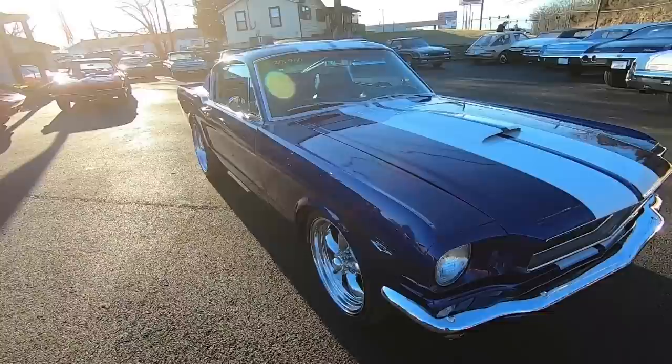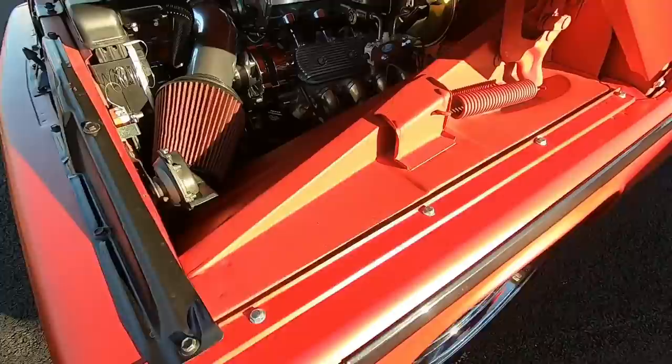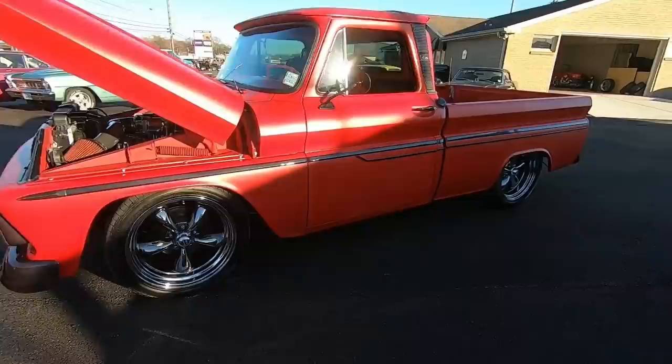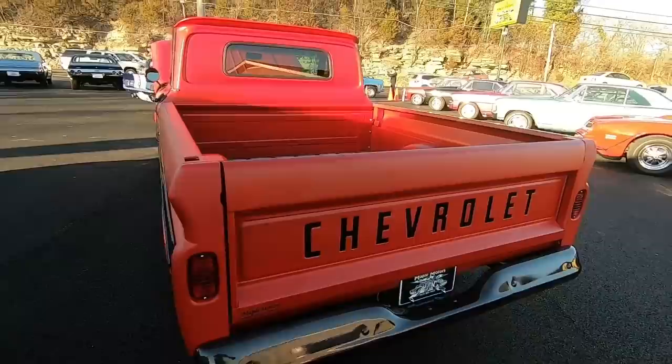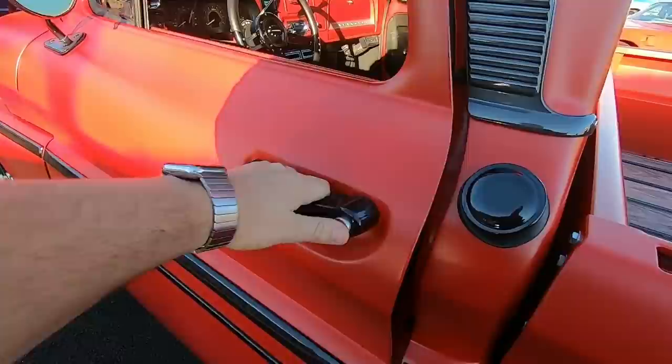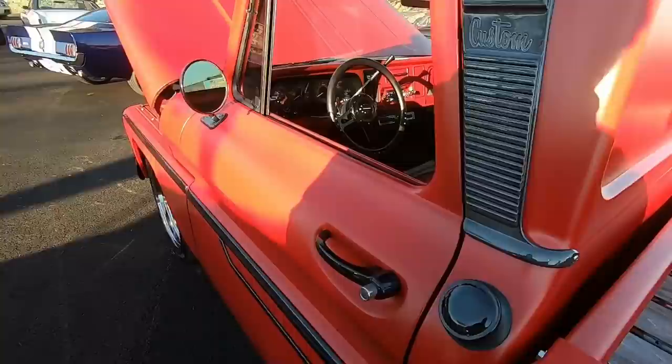Right behind that for $34,900 — check this out. It's a 1965 C10 pickup truck with black chrome wheels and disc brakes all the way around. Look at the bed on this one — it's a very nice truck inside and out. The interior has been all done up as well. This is going to be a great piece. I'll have the video out on it shortly.